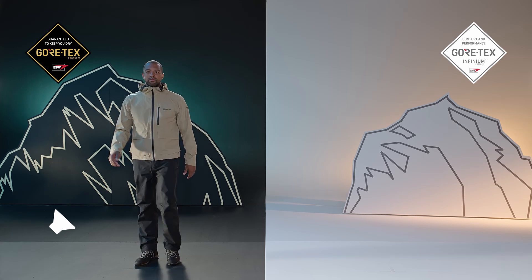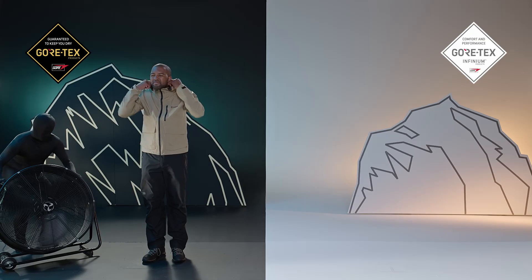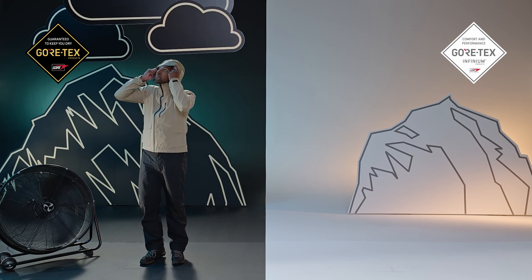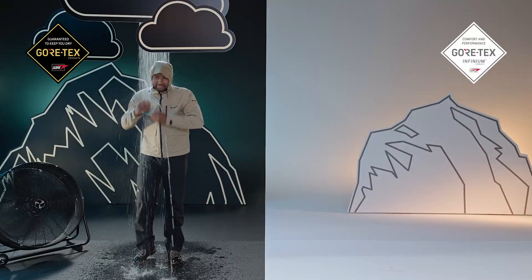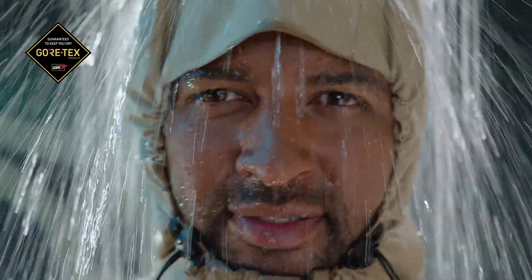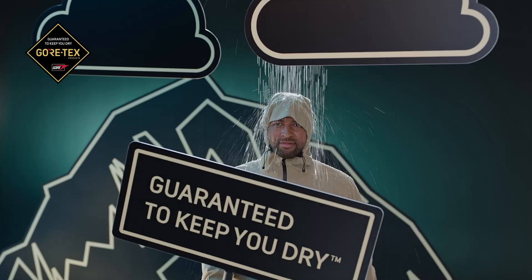Gore-Tex products with a 'Guaranteed to Keep You Dry' logo help you in situations where you want to be prepared for extreme weather conditions — like when you're on a multi-day hike or in the mountains where the weather can quickly change. It's more fun and comfortable when you're prepared and protected. That's what these products are there for: 100% water and windproof while maintaining breathability. Guaranteed.